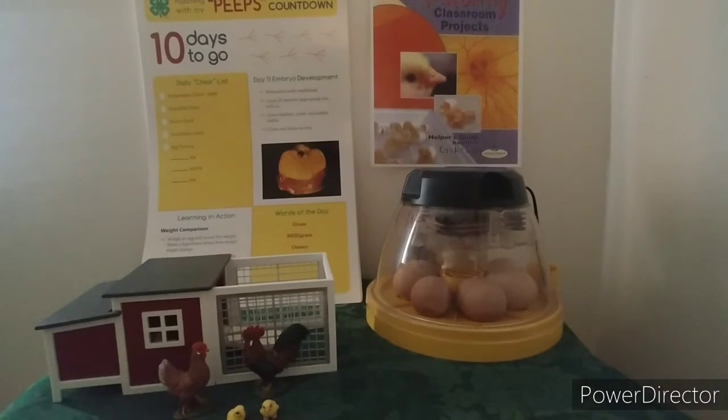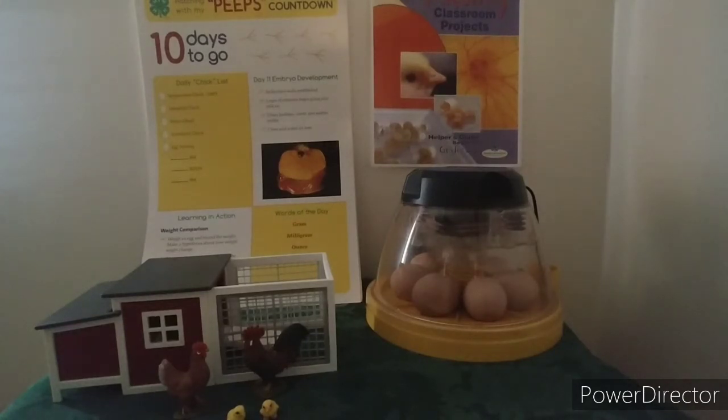On day 11, our baby's getting bigger. Today, its abdominal walls are established. Loops of intestine begin going into the yolk sac. Down feathers, its comb and its wattles are visible, and its claws and scales are on its toes. It's starting to get all the parts.